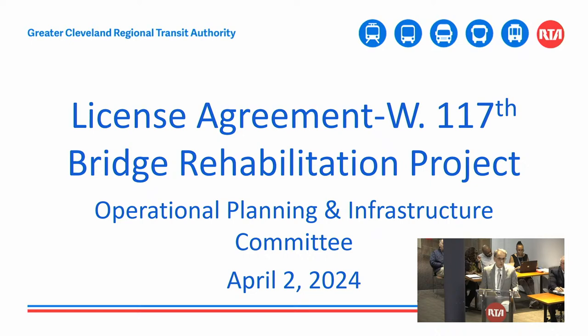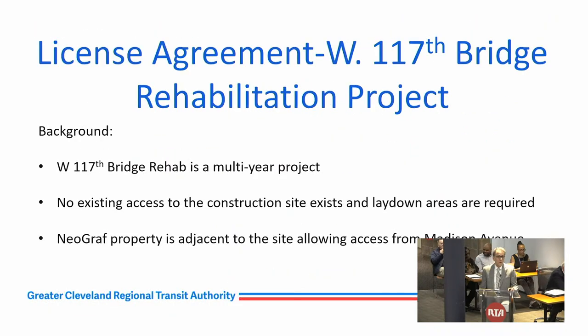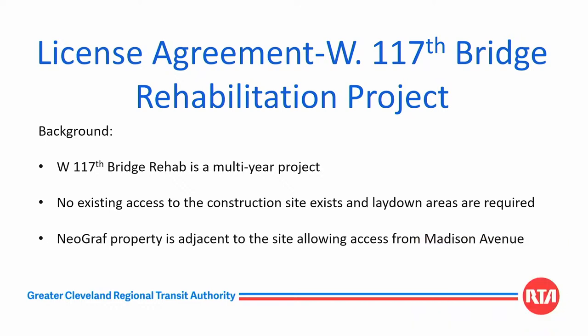Today I would like to present for your consideration a license agreement for access and lay down areas to support the West 117th Street bridge rehabilitation project. A little bit of background: the West 117th bridge rehabilitation project is a multi-year project. Unfortunately, there is no convenient access to the construction site, which is in essence above West 117th Street. And lay down areas are also required for the materials and equipment. Fortunately, the Neograph property is adjacent to the site and they have been cooperative in allowing access from Madison Avenue to the site.